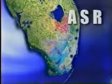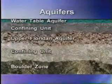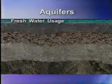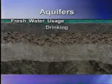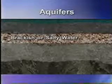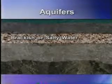ASR largely occurs underground. If you could peel back the earth and look beneath the state of Florida, you'd see aquifers — large geologic formations which hold vast quantities of water. Most aquifers near the earth's surface contain fresh water, which can be used for drinking or irrigation.